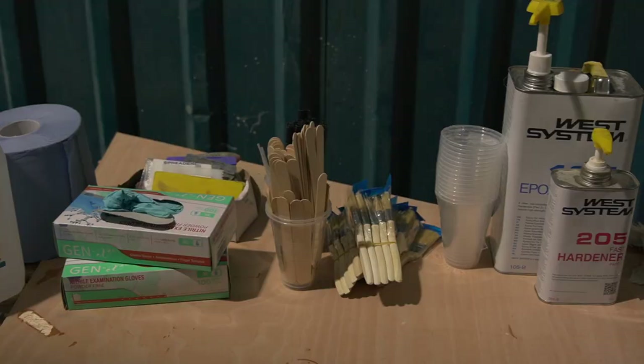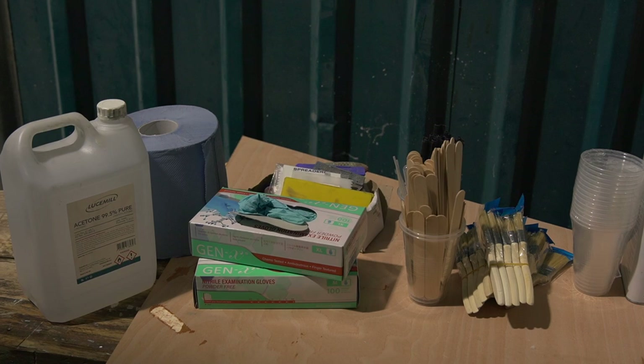Other bits and bobs required to work with epoxy include paintbrushes, spatulas, cups, stirring sticks, gloves, acetone, and paper towels. All those bits and bobs don't cost so much individually, but we go through quite a lot. All together we spent £380 during the year on those consumables.